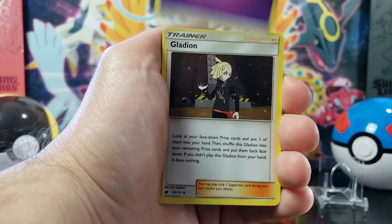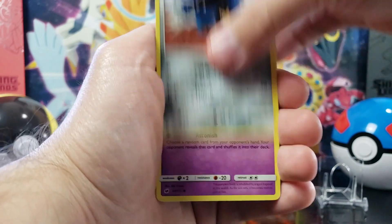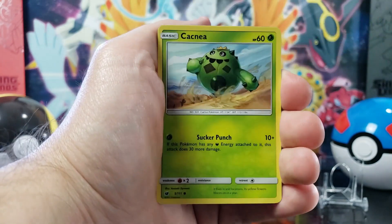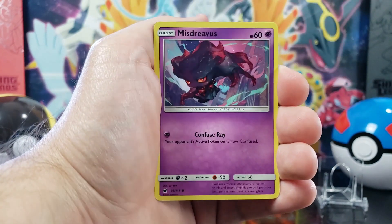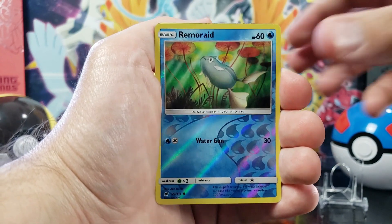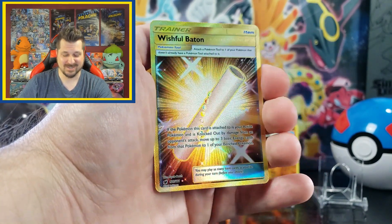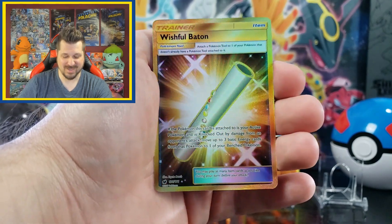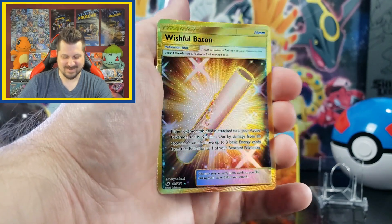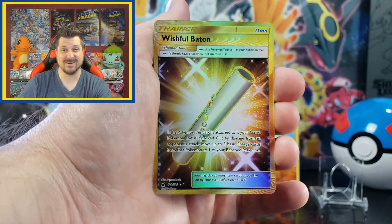We got Psychic Energy, Gladion, Dashing Pouch, Mawile, Pumpkaboo, Stuffle, Alolan Geodude, Cacnea, Mistrevious, Reverse Hollow Remorade, and... no way, dude! A Wishful Baton Secret Rare! Heck yes, check that out! It's so crazy to pull a Secret Rare in a box like this! Awesome!